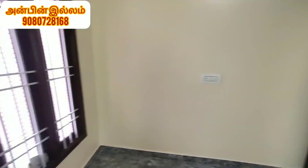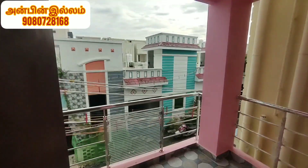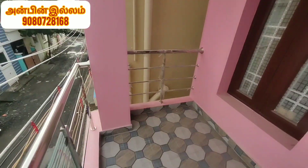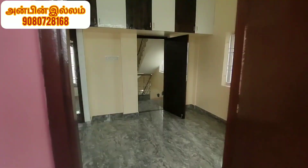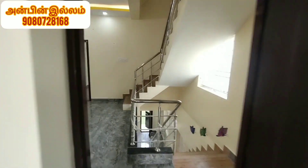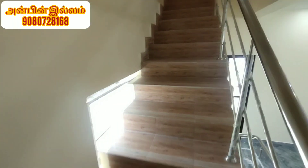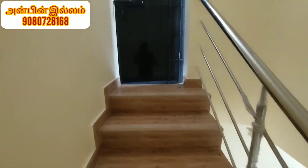If you like the property, you can call the number on the screen. This is a front side balcony. This is a south-facing property. The price is 72 lakhs, which is a decent and negligible price.